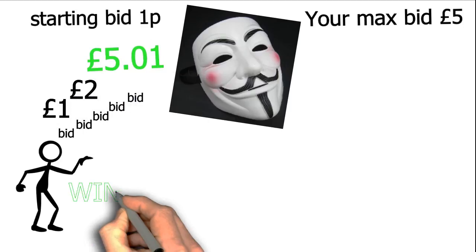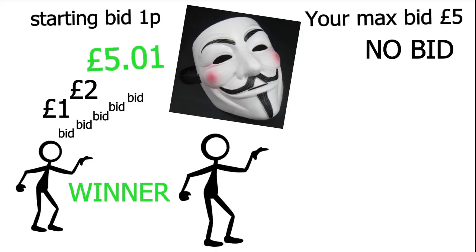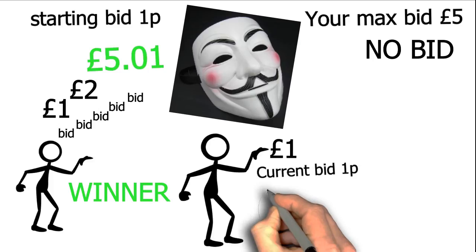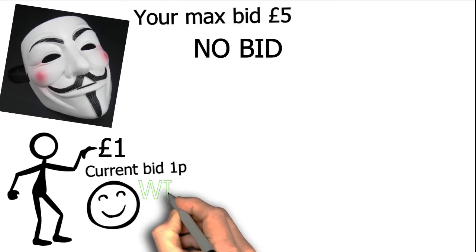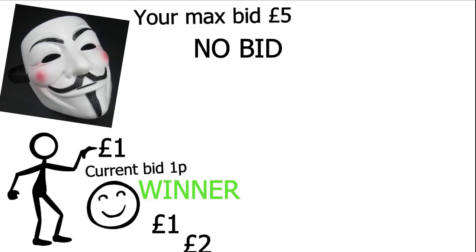However, let's say you don't bid at all, and that same person comes along and bids just 1 pound. This means the current bid will be just 1 pence and their maximum bid will be 1 pound. If no one else bids, they'll nab the item for just 1 pence. If someone outbids them, they'll have their chance to take part in a bidding war and really push the price up — great for the seller, but bad for the buyers.